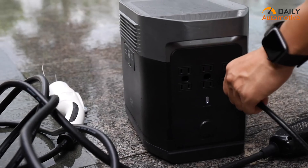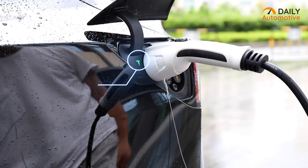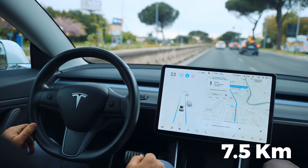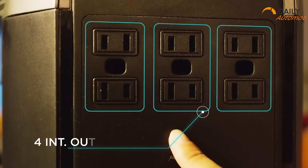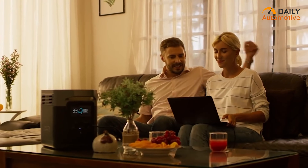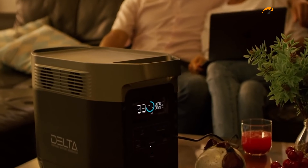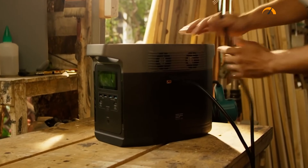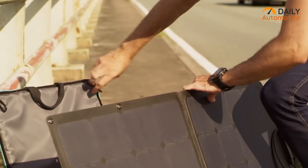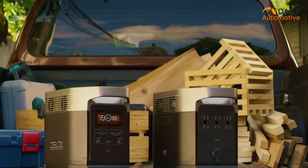The Delta packs so much power that whenever your battery is low, you can use it as an emergency power alternative to charge your vehicle, giving your EV up to 7.5 kilometers of extra range on a single charge. Thanks to its four super-fast AC outputs, it can charge any electric vehicle with 1,800-watt fast charging, ensuring extra miles. If you're looking for a compact yet easily portable power station that provides emergency power delivery to your vehicle, look no further than the Delta portable power station from EcoFlow.